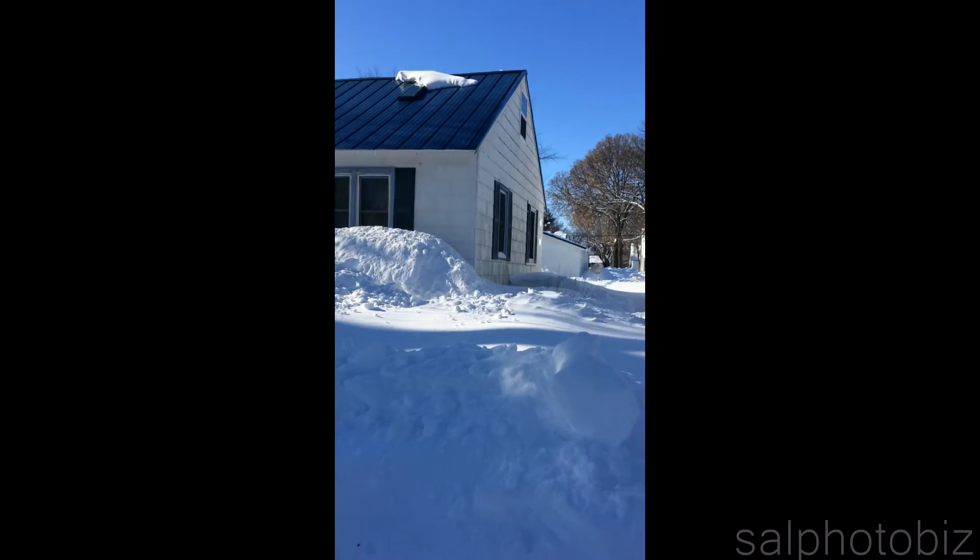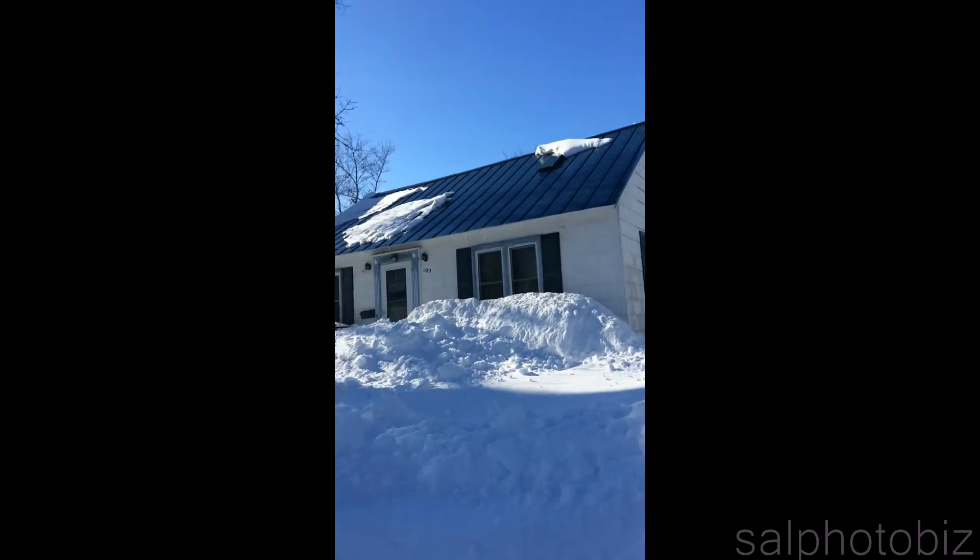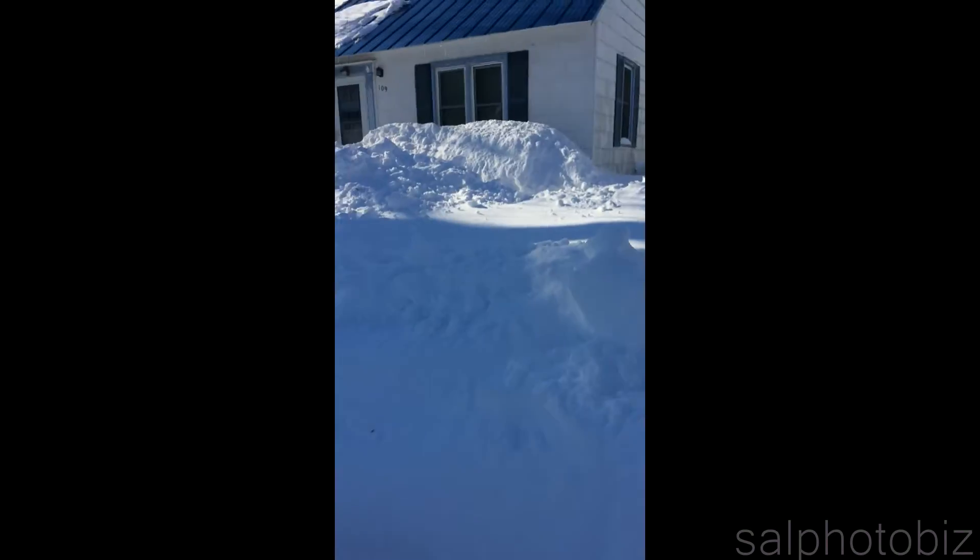All right, it's around, I think, Forest, and just wanted to show you my video of my house of what I've shoveled on this huge storm.